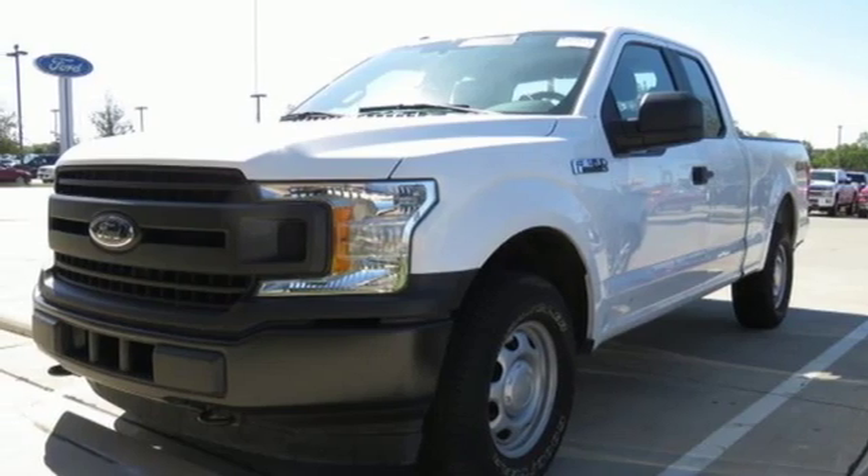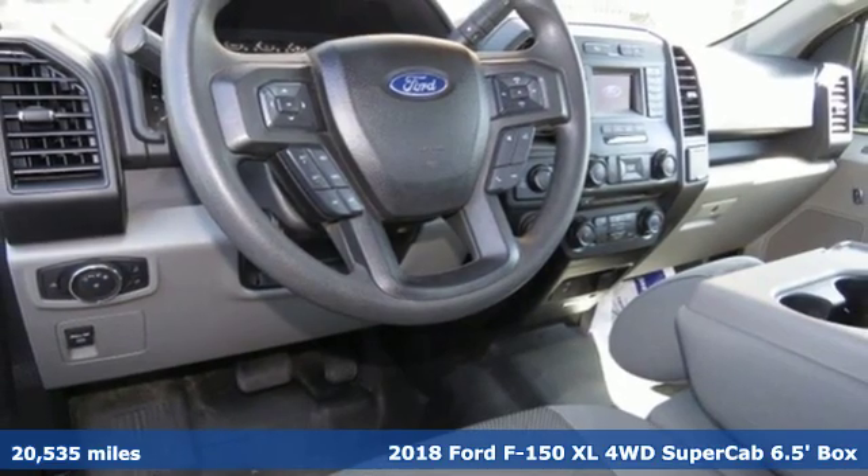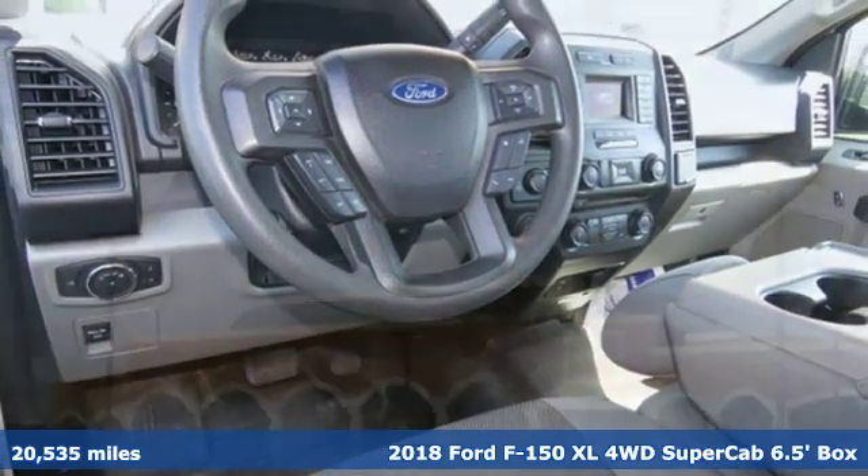Here's a certified 2018 Ford F-150. Job after job, this truck is always ready for the next project.